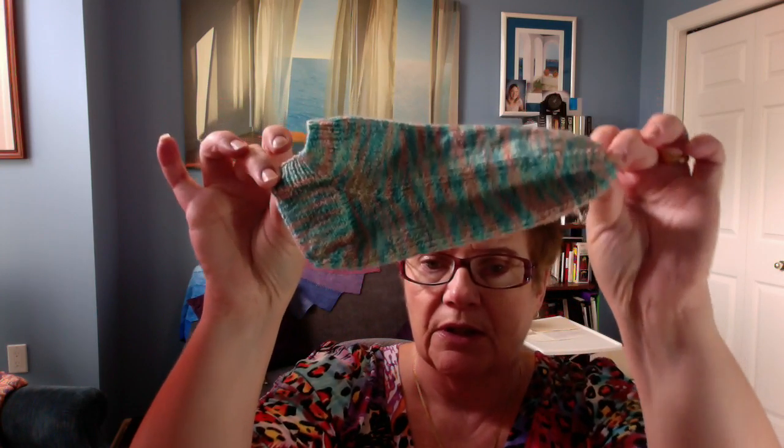And the little sockette — I finished one, and she tried it on on the weekend, and I had to take it back to the decrease for the toe and add another — well, I added a half inch. So there's one sockette done.